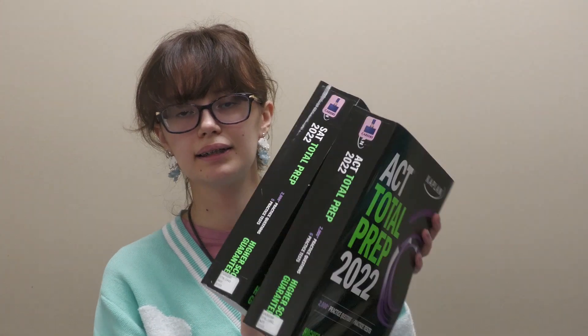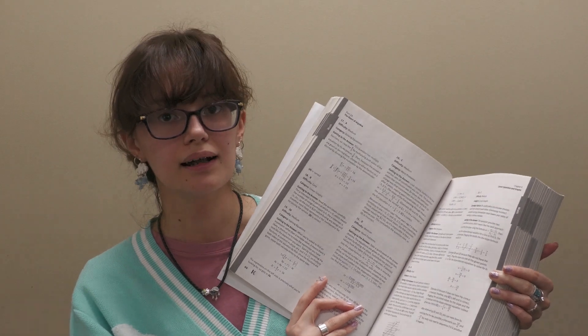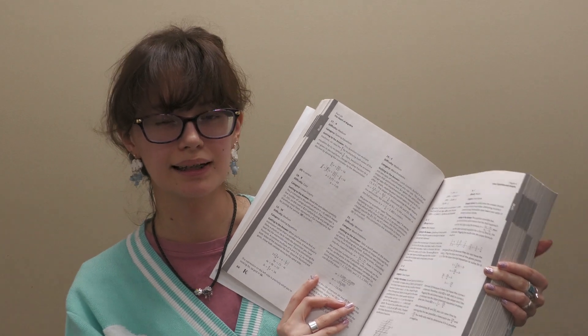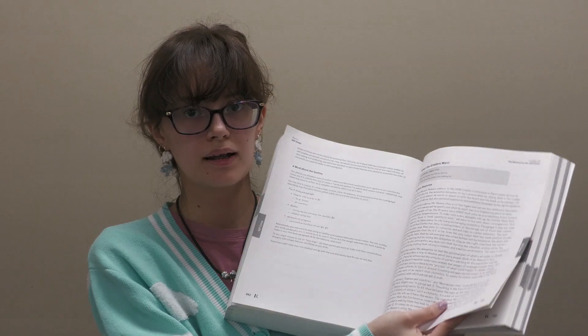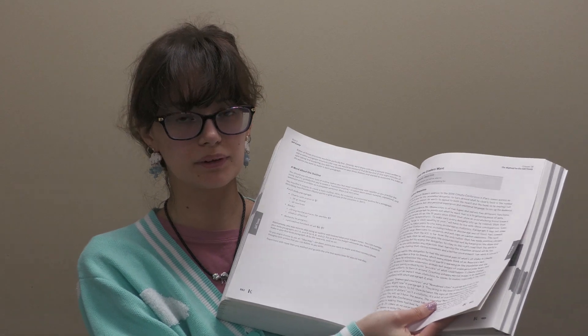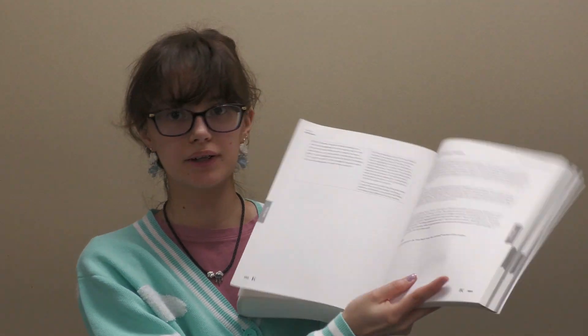Next up, we have the Kaplan ACT and SAT prep books. These have over 2,000 questions and are practice books for all the subjects you could possibly take. The practice questions are really nice because they give the answer, how to get the answer for the math portions, and an analysis of whether it's hard, medium, or easy in difficulty. For the writing sections, these books give examples and include the graders' analysis that goes over why they gave the grade they gave, which is really helpful for people who struggle with that portion.